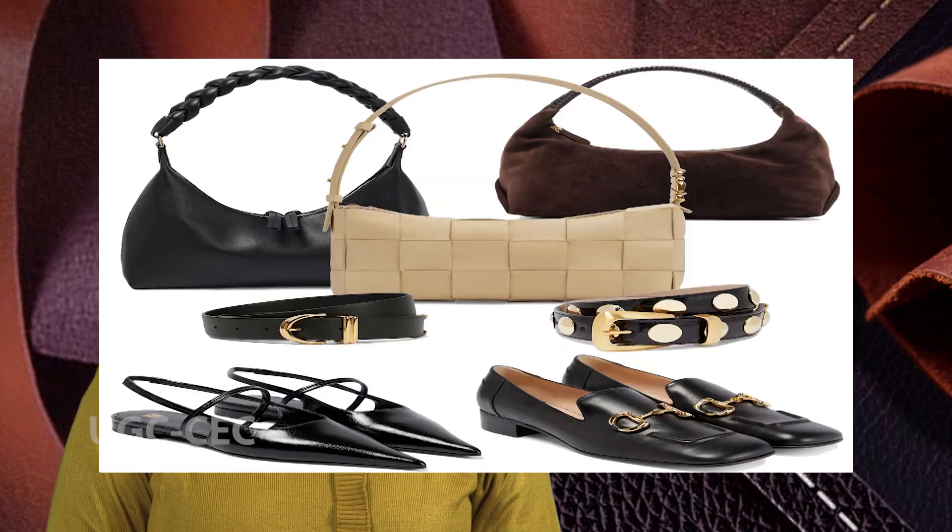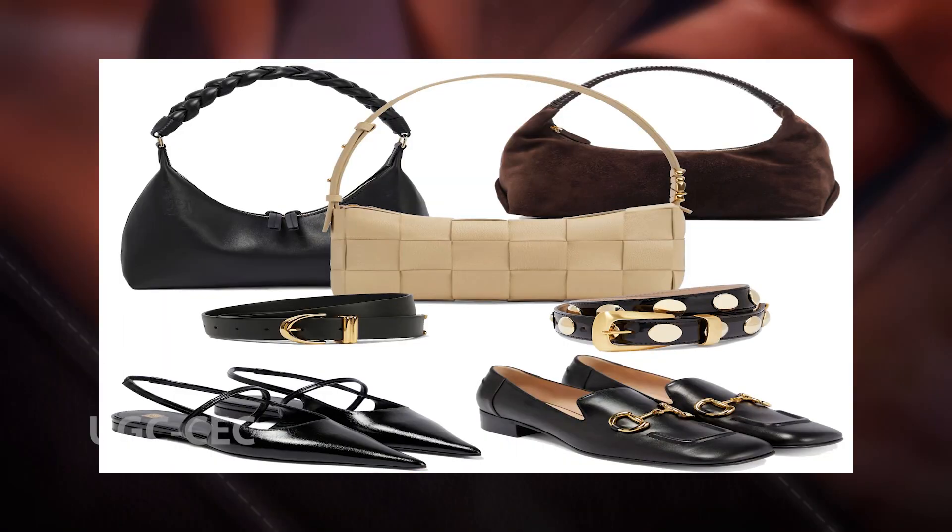Today, India is one of the world's leading producers of leather goods with a diverse range of products, including shoes, bags, belts and jackets. The leather industry in India continues to grow and expand, driven by rising demand for leather goods both domestically and internationally.